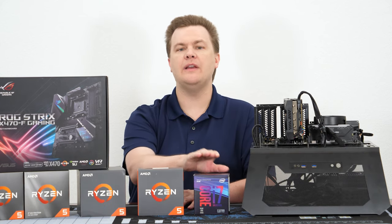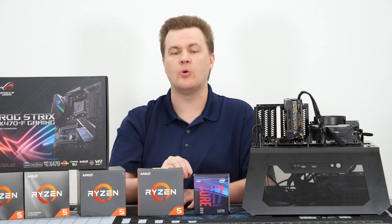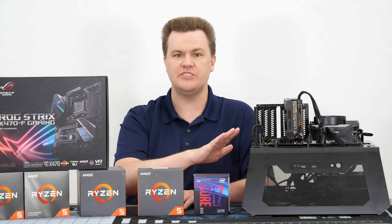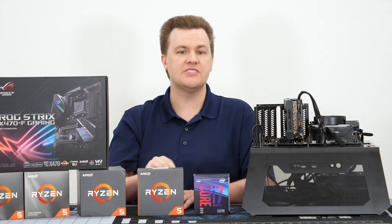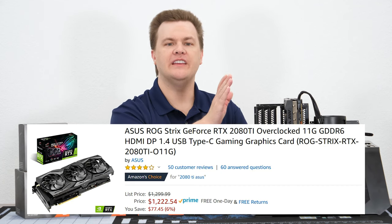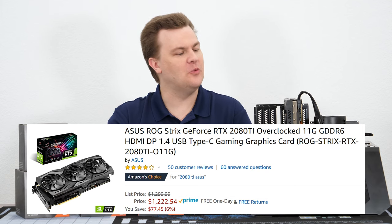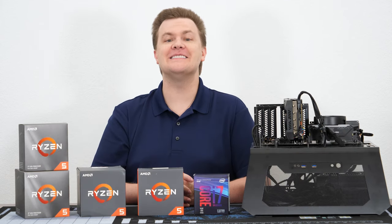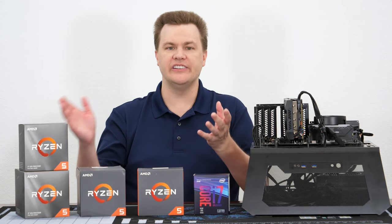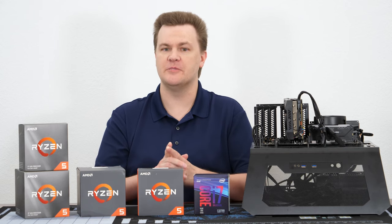32 gigabytes of Corsair Vengeance Pro RGB RAM at DDR4-3200MHz CL16 was installed and run at those settings. On the Intel side, we have a very nice ASRock Z390 Taichi motherboard with the same Corsair Vengeance Pro CL16 DDR4-3200 RAM, also run at stock. For our graphics card, we have the ASUS ROG Strix RTX 2080 Ti Factory Overclocked Edition — it is extreme overkill for most of these CPUs, but it's here to lift the graphics card as a limitation so we can see the true performance difference between these processors.